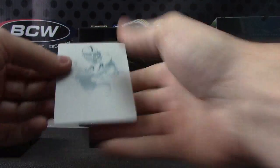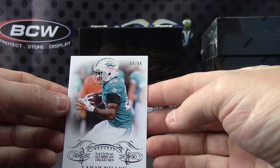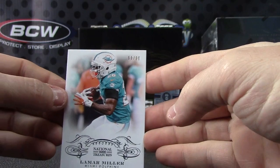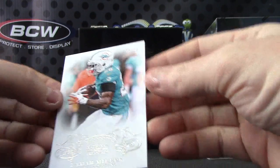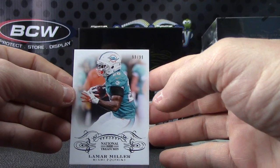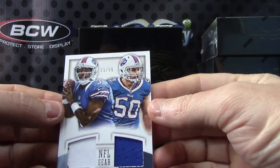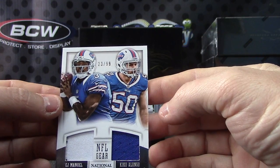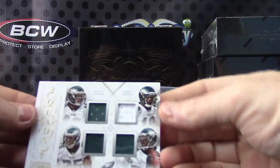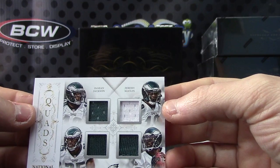Printing plate — pretty nice for a base card. Then we have Lamar Miller, number 299. There we go — Lamar, next double jersey, 23 of 99, EJ and Kiko. Next, quad relic: Deshaun Jackson, Jeremy Macklin, Michael Vick, and LeSean McCoy.